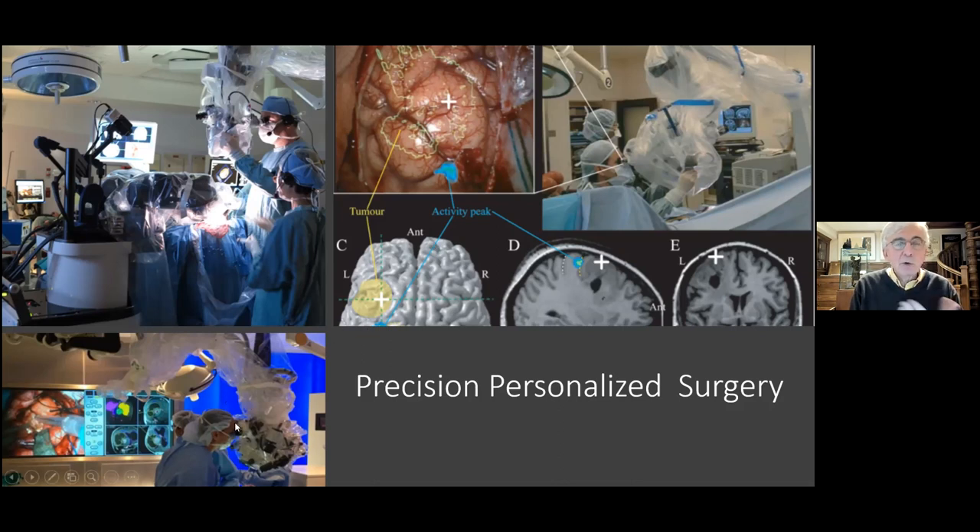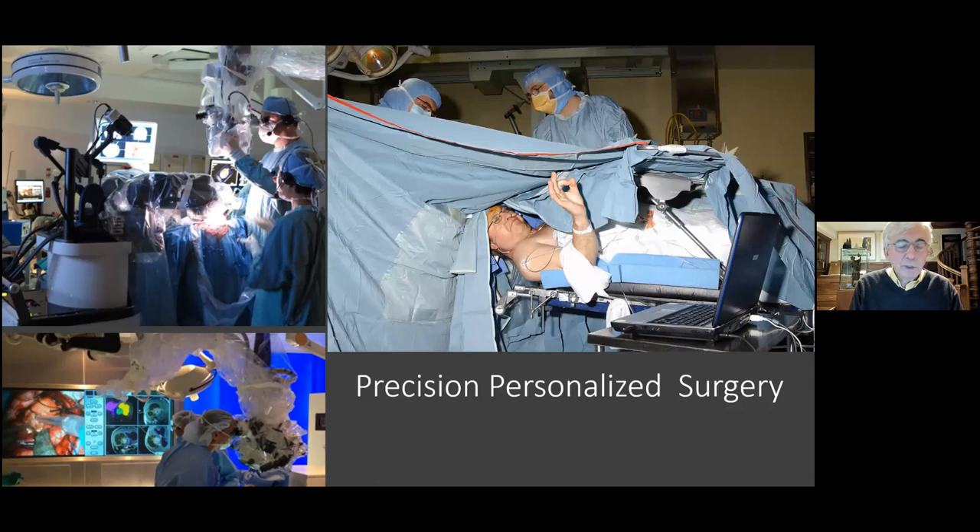One can also utilize intraoperative MR scanning. Robotics is moving forward and will be a component of tumor treatment in the future. Awake craniotomies have also been utilized much more over the last number of years, because we can get so much information about the tumor before the operation — where it is, what is very close to it, and what approaches should be used — and then remove the tumor while the patient is awake to make sure we don't cause any significant injury. The concept now is safe, precision, personalized surgery.